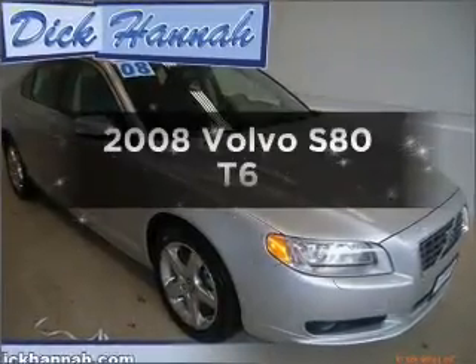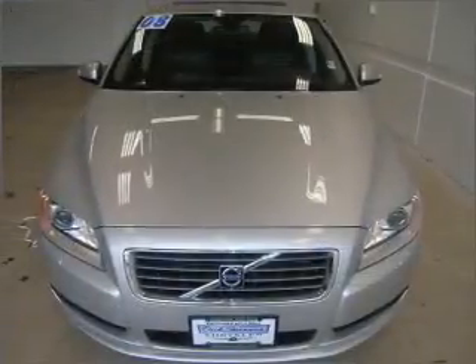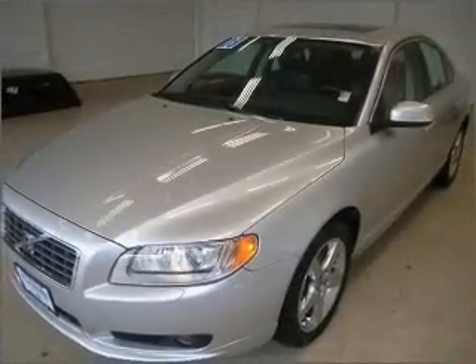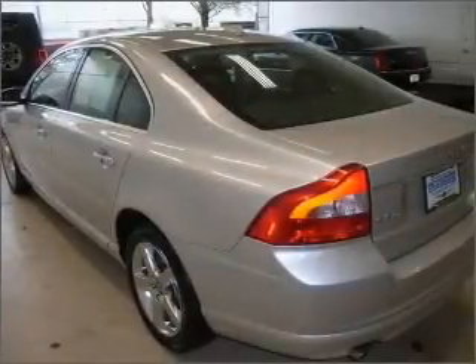If you're looking for a first-rate auto, this one could be yours today with a reliable six-cylinder engine that responds smoothly to its six-speed automatic transmission. Premium wheels lend a distinctive appearance, and the anti-lock braking system will help deliver you safely to your destination.